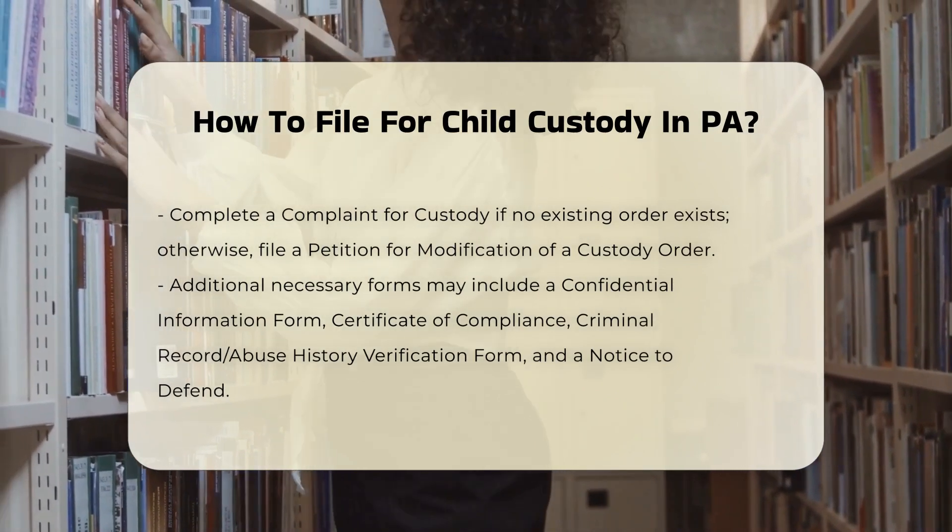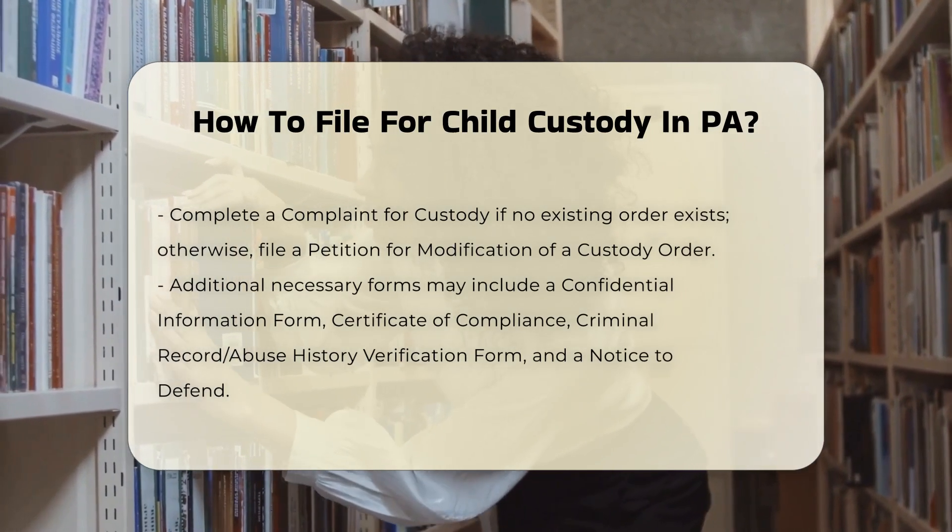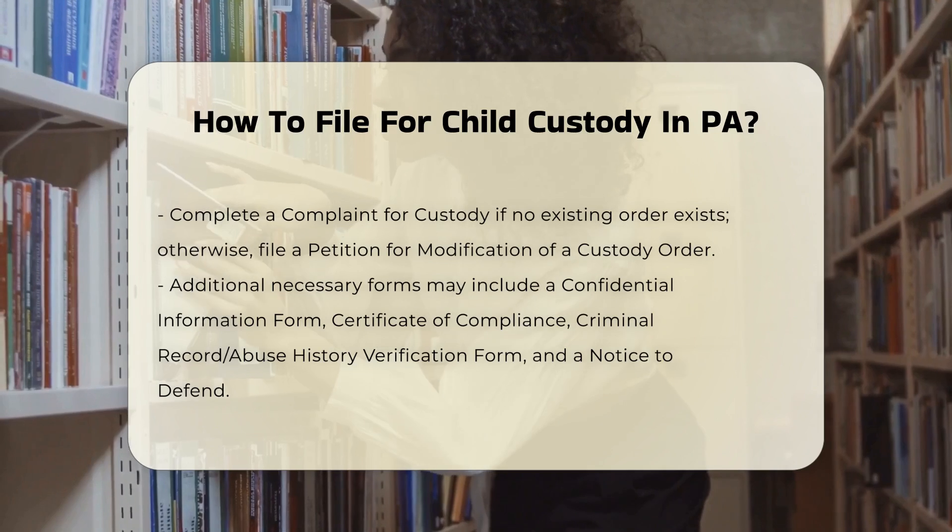Additional forms may include a confidential information form, certificate of compliance, criminal record abuse history verification form, and a notice to defend.